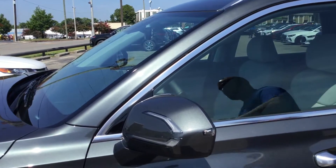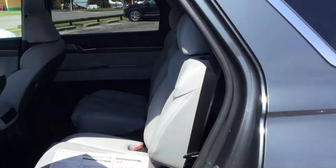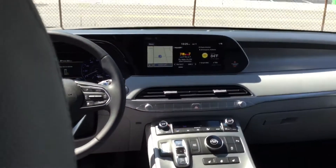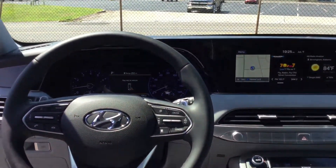Blind spot detection, turn signal, push to start on the inside. Beautiful, gorgeous leather with captain seating on the second row — bench seating is also an option. Leather throughout this whole vehicle. Dual climate control. All the safety and technology features you can ever imagine are in this vehicle.